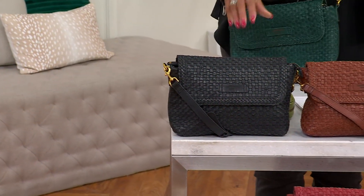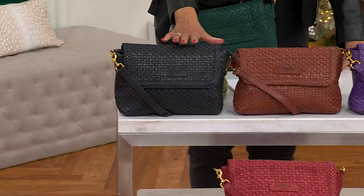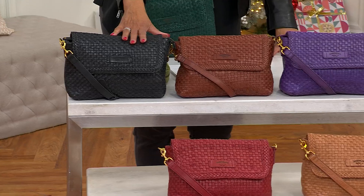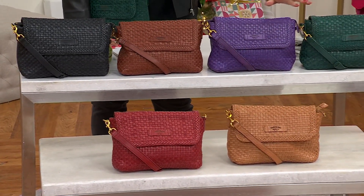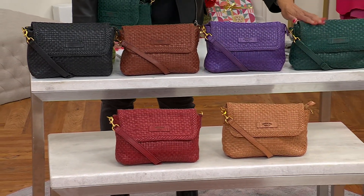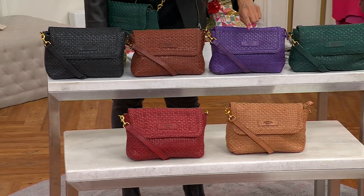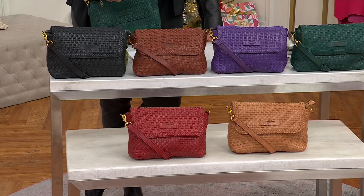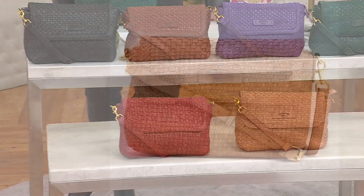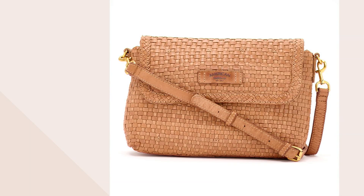With the clearance sale price it's even better, but that does mean we're down to all that we have. When a color sells out there will be no more of this style. We have black, brandy, eggplant (purple), dark teal (a deeper forest green), nutmeg for a warm neutral, and amaranth red. The easy pay is $22 when you use your credit card. The item number is 664482.